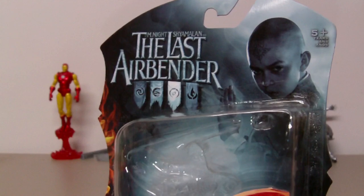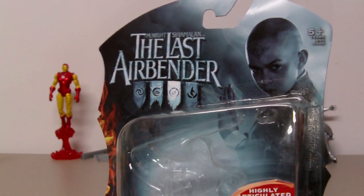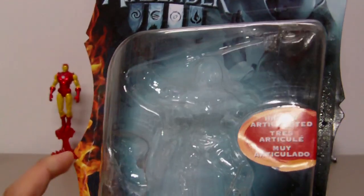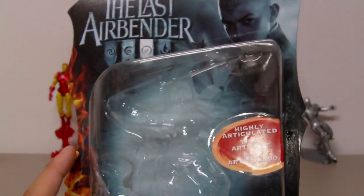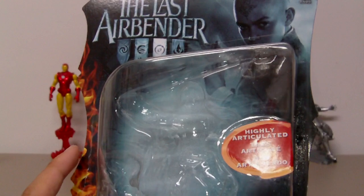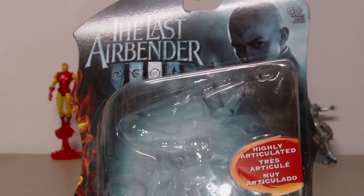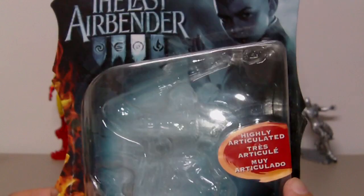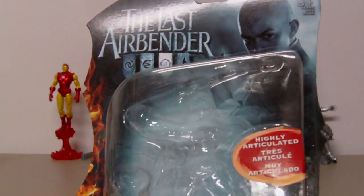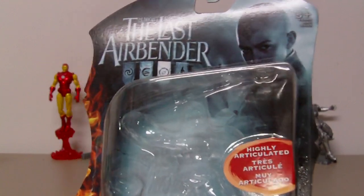Here is the picture of Noah Ringer who plays Aang in the movie, and I think he looks pretty good for Aang. Another thing I want to mention about the packaging: there is a sticker that says 'highly articulated.' I think it depends on how you look at the figure and how you pose it. To me this figure only has a decent amount of articulation — it is not highly articulated. It is here just to advertise the figures, so this is an example of something you should not believe on the packaging.